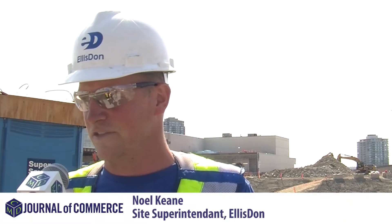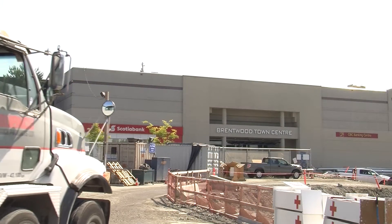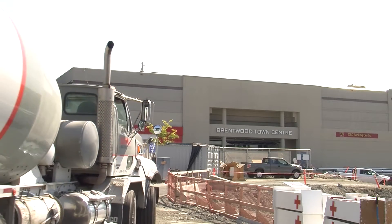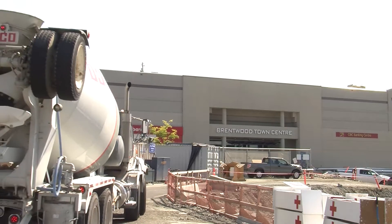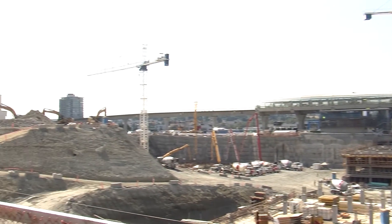This is a mall project we're doing here, an extension to the existing Brentwood Mall. It's going to contain six floors of below grade parking. The entire footprint of the site is eight acres and we're building on all eight acres of it. There are two commercial towers — we're pouring the core pad for one of them today, and we poured the core pad for the other one last March, so this is our second time at it.